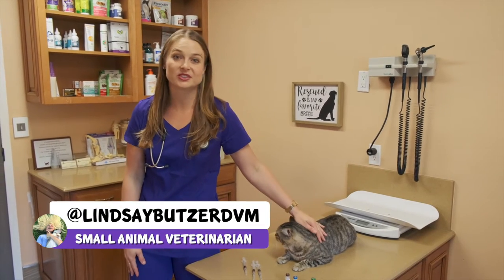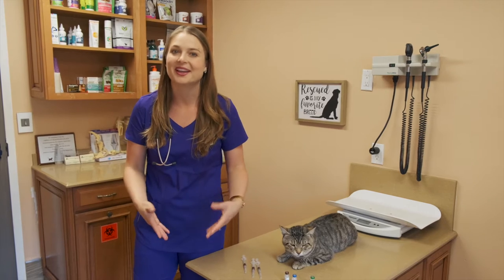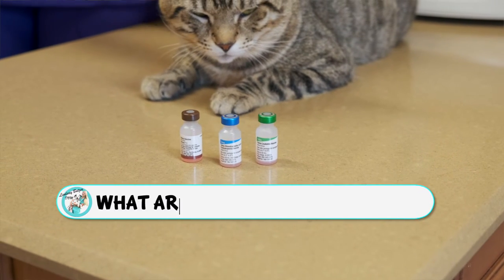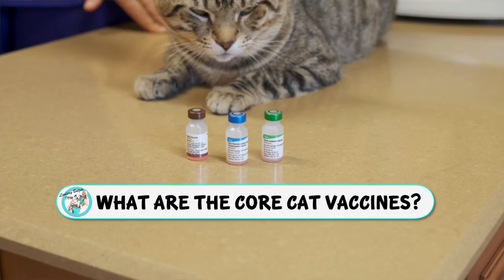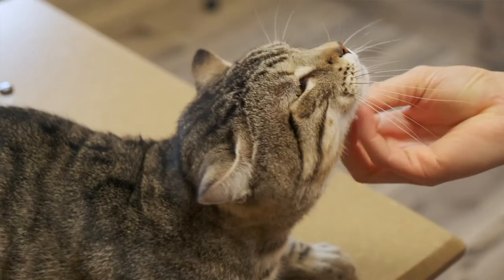Hey guys, I'm Dr. Lindsey Butzer, a small animal veterinarian practicing in South Florida. And today we're going to go over the core feline vaccines and where to give them on the cat's body and why we give them in certain anatomical locations.